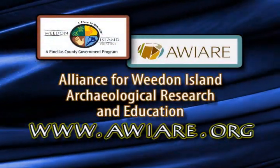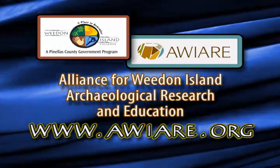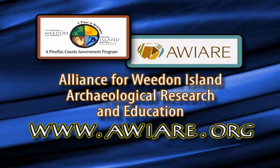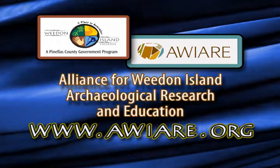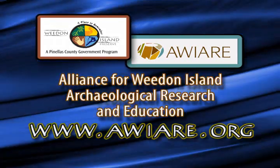For more information and updates on the dugout canoe, you can visit the website for the Alliance for Whedon Island Archaeological Research and Education, or AWARE, at AWARE.org.